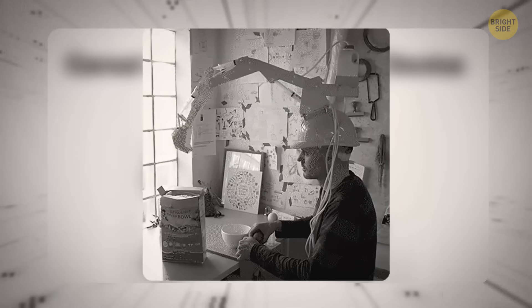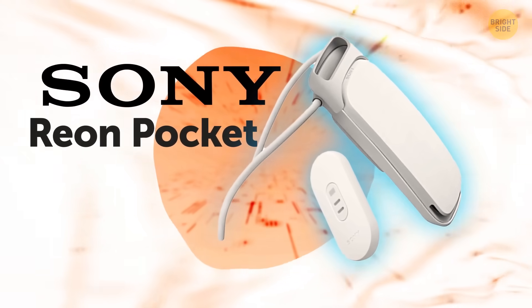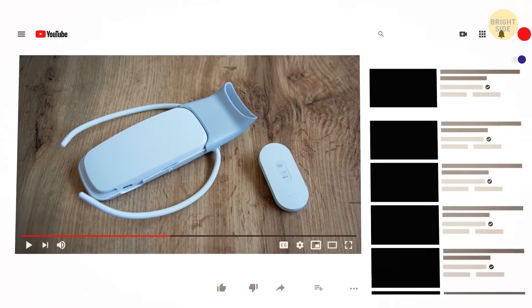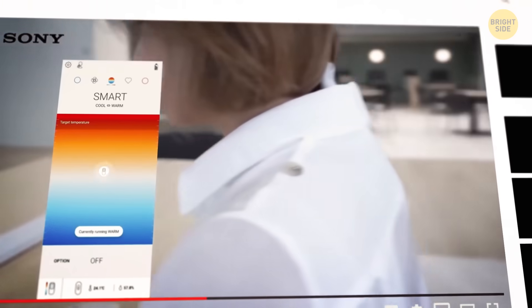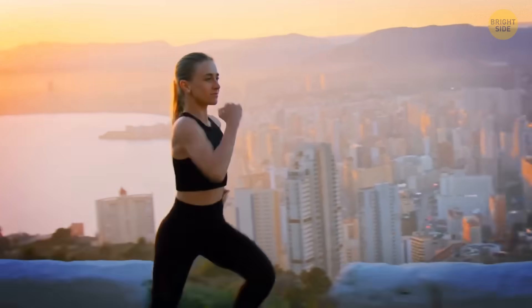Alright, you might not be sold on that crane gadget, but I've got something you'll love: the Rion Pocket — Japan's must-have summer device. It's like having an AC unit attached to your body. This wearable air conditioner goes around your neck and under your clothes, using sensors to detect your physical activity and adjust the cooling level automatically, keeping you comfortable and saving battery life.